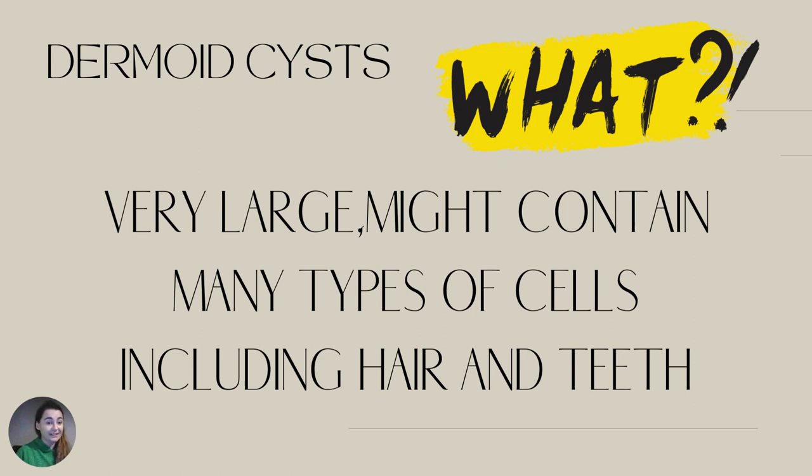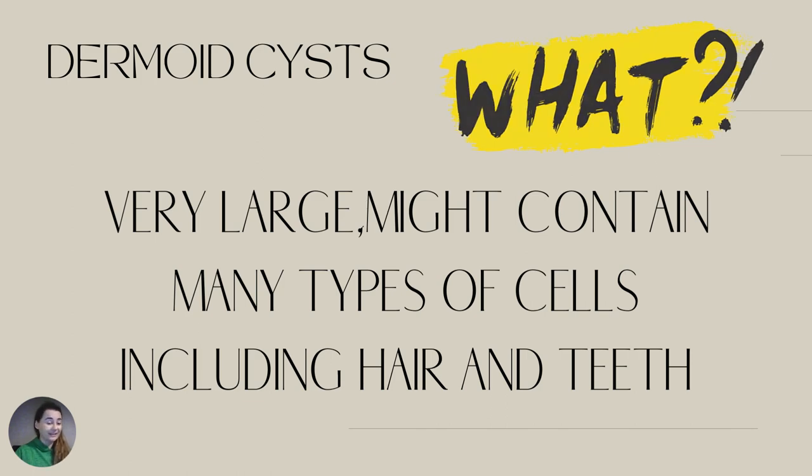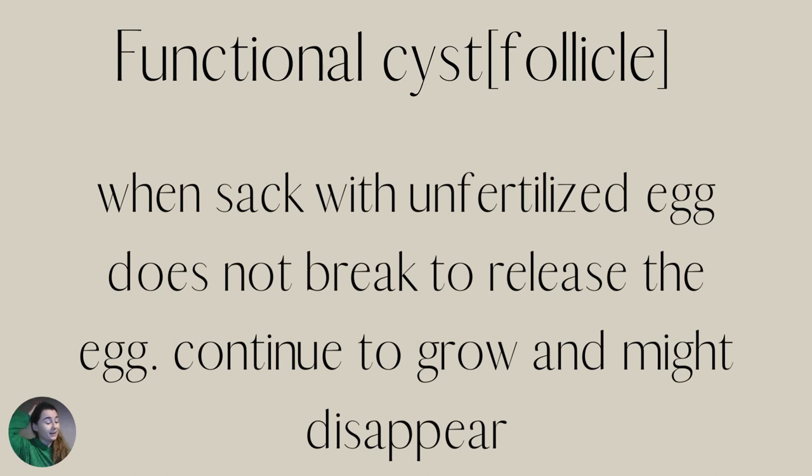The most difficult — and in my opinion nearly impossible — cysts to shrink are dermoid cysts. I don't know anyone who managed to shrink one naturally. They are very large and can contain many types of cells, including hair and teeth — yes, literally hair and teeth growing inside. I know it sounds horrendous. If you have this type of cyst, I'm sorry, but you almost certainly have to have them surgically removed.